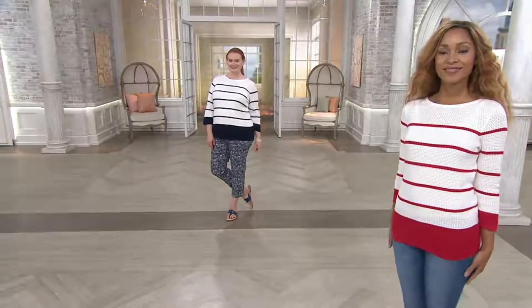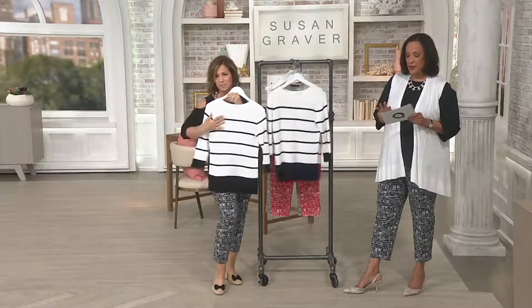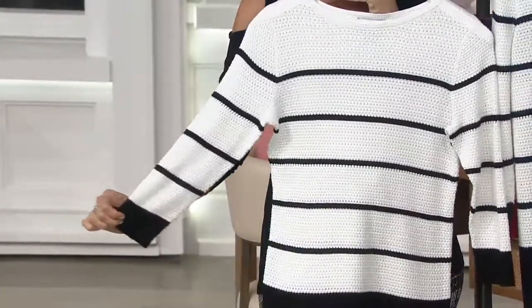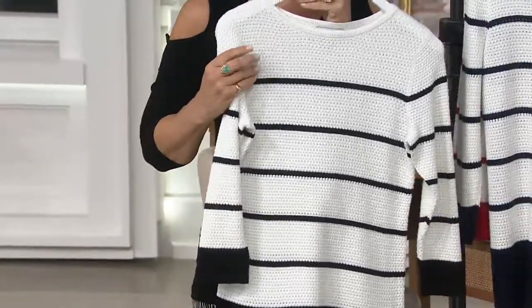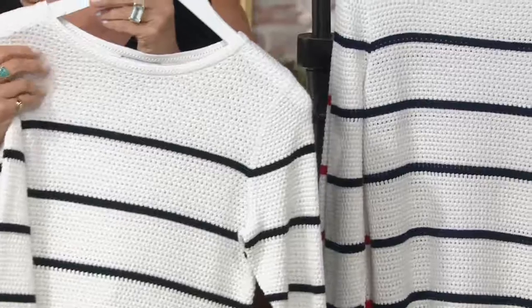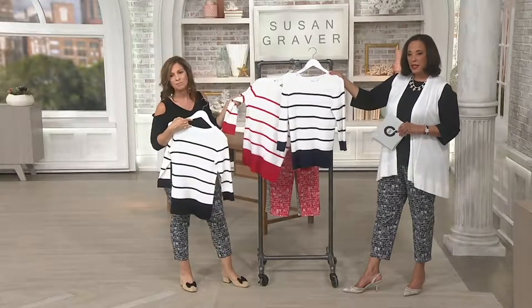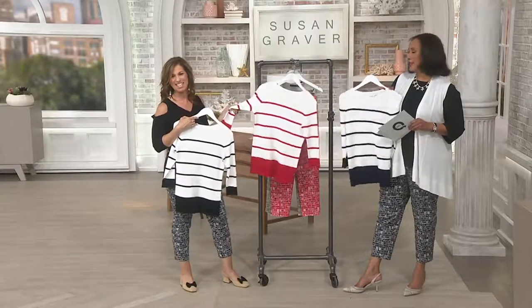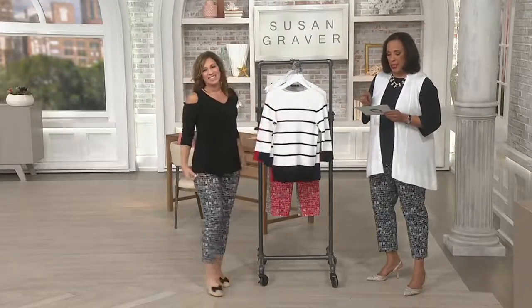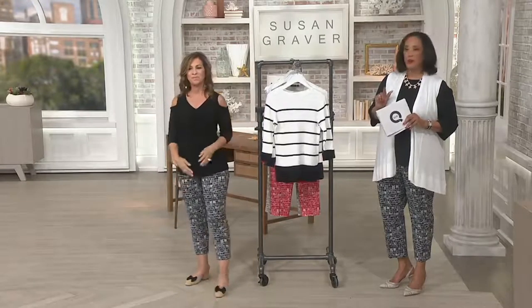So this is new this month — over 1,100 of these sweaters have been ordered just since it was introduced. If you want yours, the price is $54.75. If you have a QCard, we have a special offer: even if something is not offered on easy pay, you can take advantage of four easy payments simply because you have a QCard. We have it in black and ivory, navy and ivory, and red and ivory. The item number is 8289428, and the special QVC2 phone number is 800-500-7590.